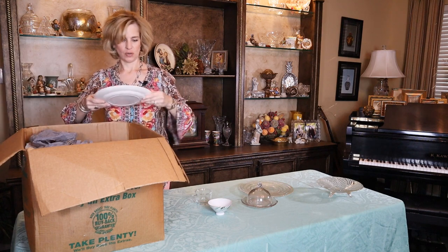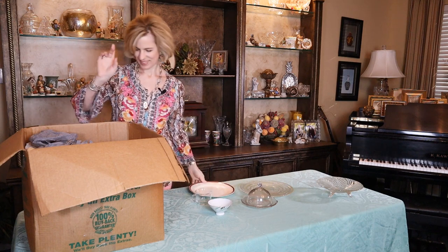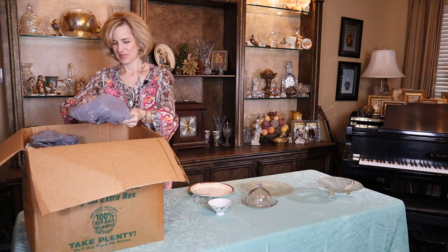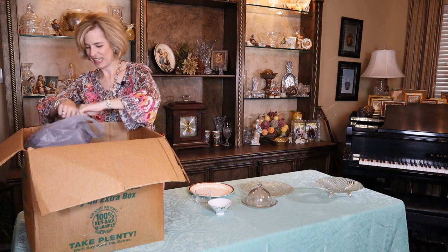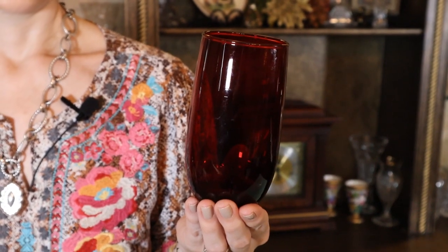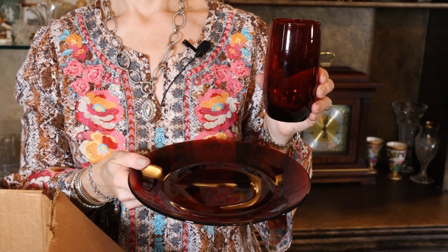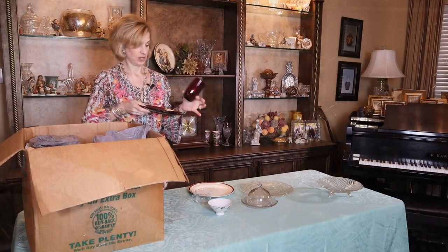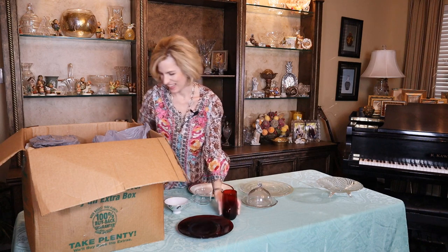We've got dishes too — isn't that nice? You could put cookies on that. I hear lots of clanging. The ruby glass is so pretty. My mother had a collection that her friends had given her years ago, and unfortunately that was not saved when my father had the estate sale.